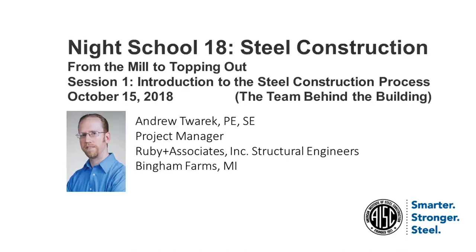Welcome to AISC's Night School: Steel Construction from the Mill to Topping Out, presented by multiple speakers. Today is October 15th, 2018, and this is session one — introduction to the steel construction process — presented by Drew Torek.